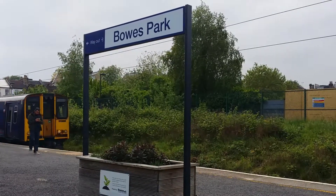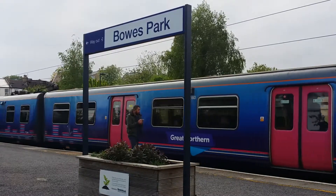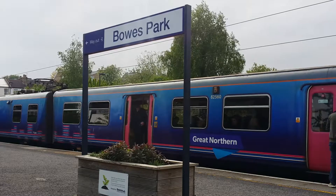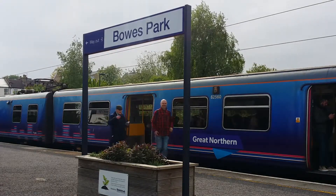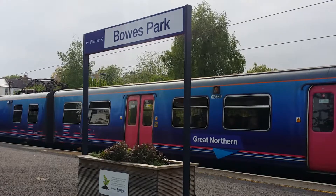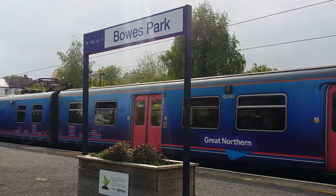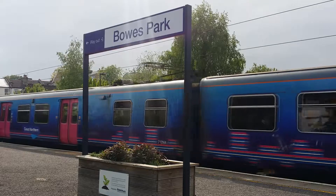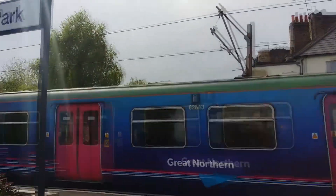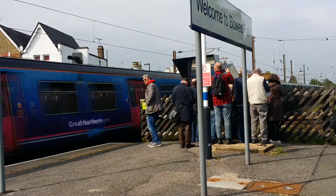Now arriving is the 1612 Great Northern service to Stevenage from Moorgate, formed of 313-032 and something on the rear. We'll catch its rear unit upon departure. And now departing is 313-032 and something else on the rear, forming the 1612 Great Northern service to Stevenage from Moorgate.